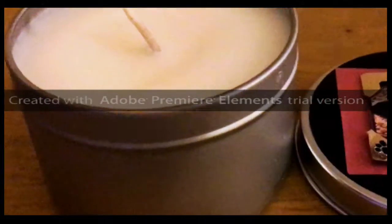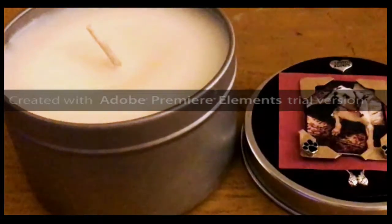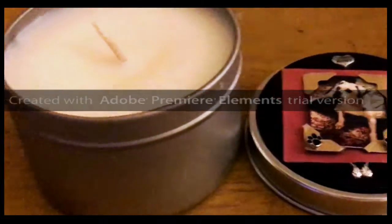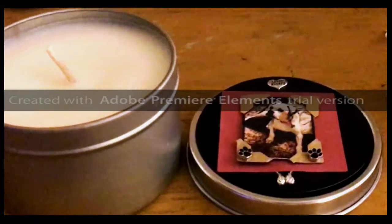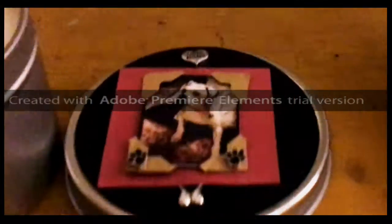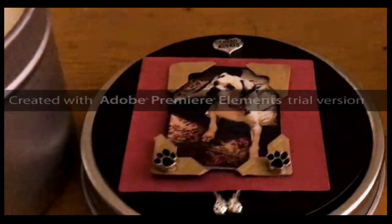And this is a smaller version of our personalized pet memorial candle. This is the eight ounce. It doesn't have as much room as our nine ounce glass tumbler to do as much on, but it still has your dog's photo and a couple of little accoutrements.